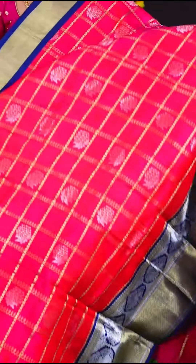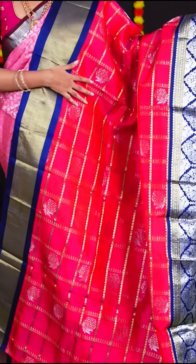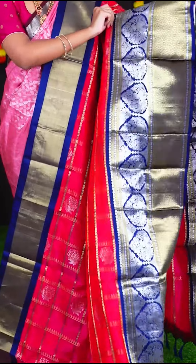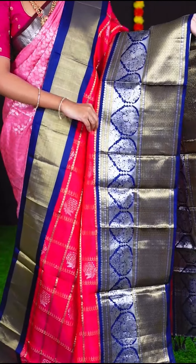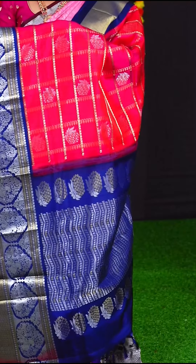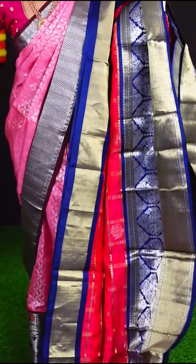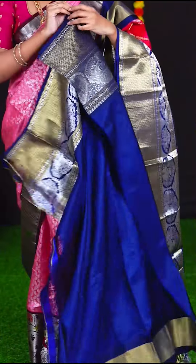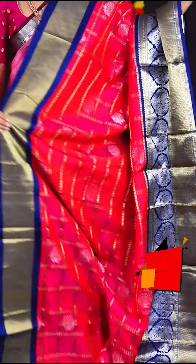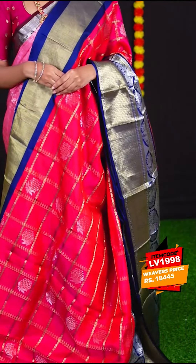This amazing saree is in the colour of reddish pink with blue, and the entire body has golden zari checks with silver and golden zari design. The border is blue colour designer border. The pallu is in silver and golden zari waves pallu. The blouse is blue colour plain blouse with border. The saree code is LV1998 and the price is Rs. 18,445.